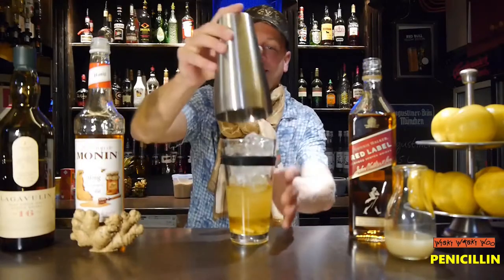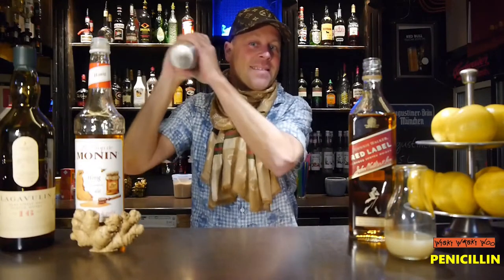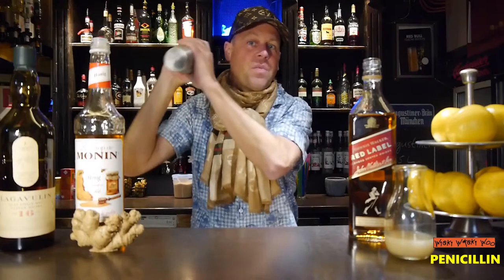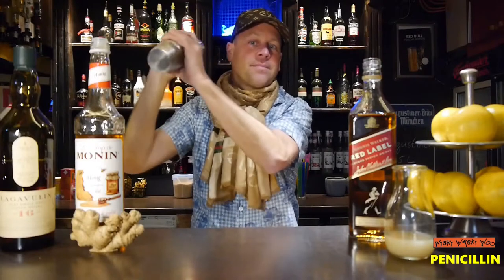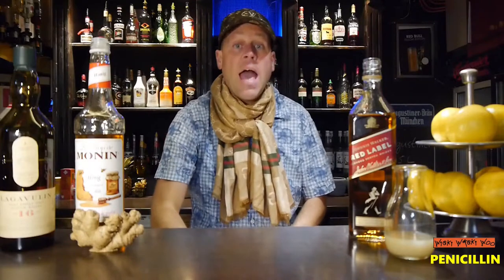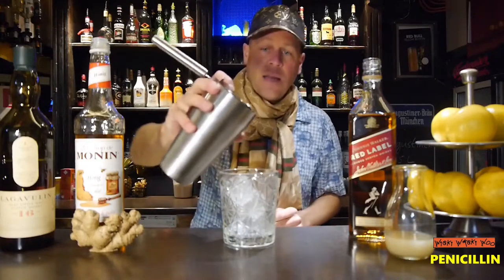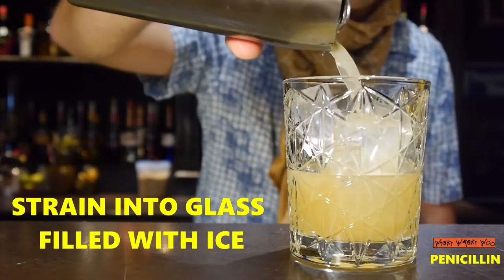Then we shake it. I take an ice-filled old-fashioned glass and strain the cocktail inside.